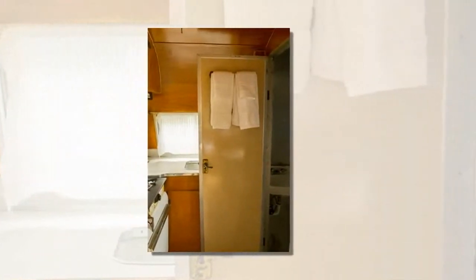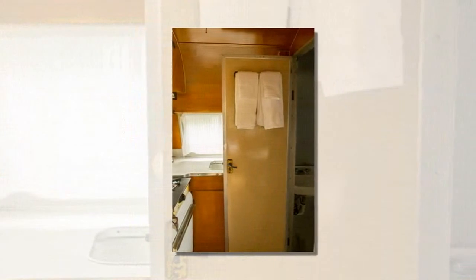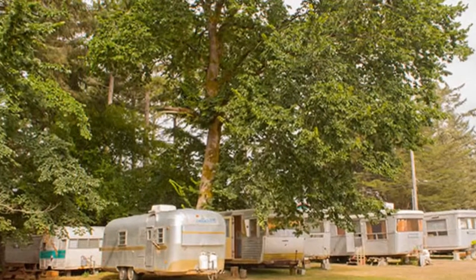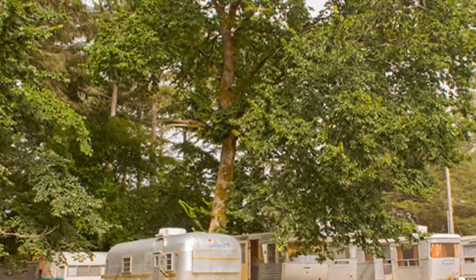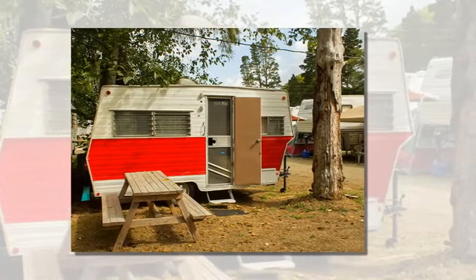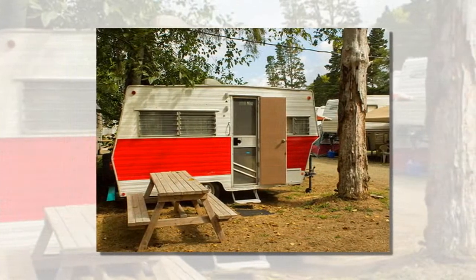For fans of small spaces, it's a fantastic way to get design ideas and to see how a trailer feels and functions. The trailers have been lovingly and stylishly restored with special touches like locally made soap, champagne flutes or mason jars in the kitchens, and some even have record players and come stocked with records.